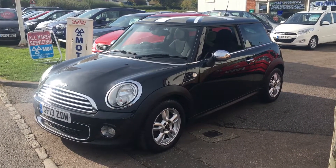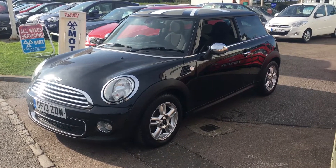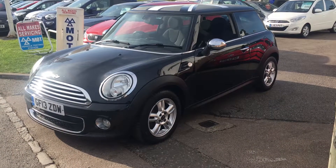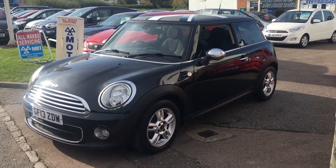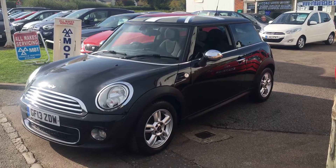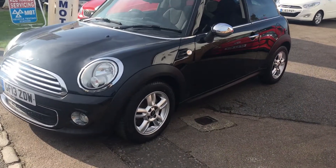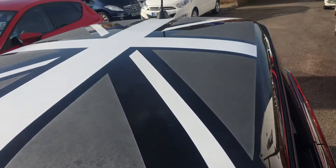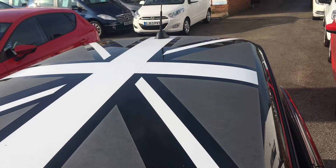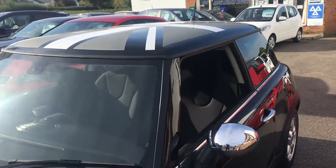Good morning and welcome to VFM Auto Sales on this sunny wintry morning. Today we're very pleased to present to you a Mini One 1.6 diesel, Sport Chilly version, three-door. It's a very smart looking car with alloy wheels and front fog lights, and up on the roof the Union Jack emblem.